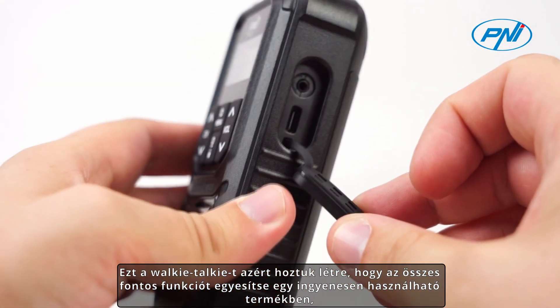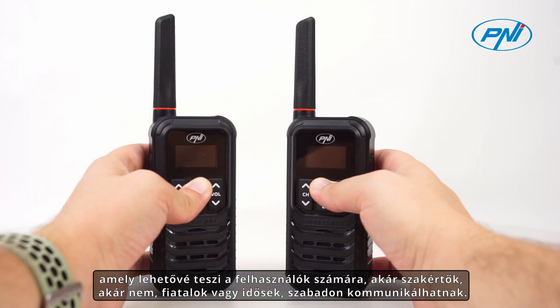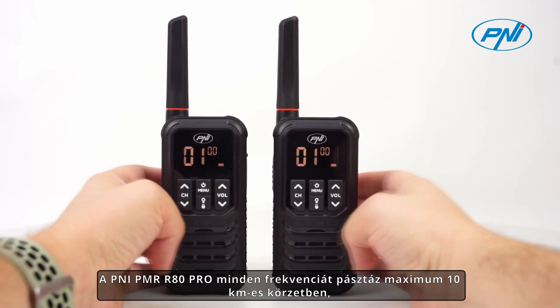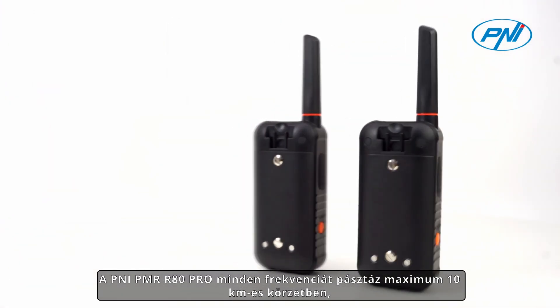We created this walkie-talkie to combine all the important functions in a free-to-use product that allows users — expert or not, young or old — to communicate freely. The Pennyi PMR-R80 Pro scans all frequencies within a maximum radius of 10 kilometers.